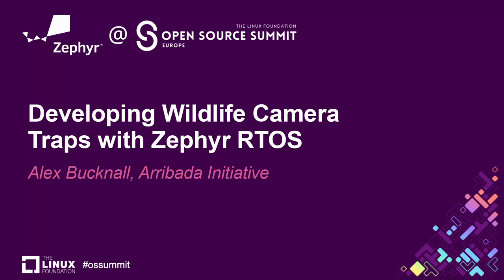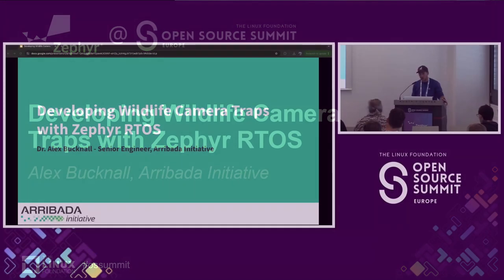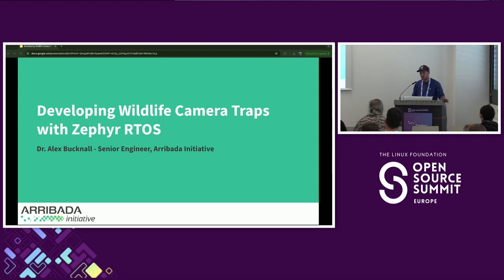This is hopefully going to be a little bit of a lighter session after lunch. It's not going to go into quite as much detail as everyone else's presentations. I'll talk a little bit about some of the real world use cases of Zephyr and what my company has been doing with it.